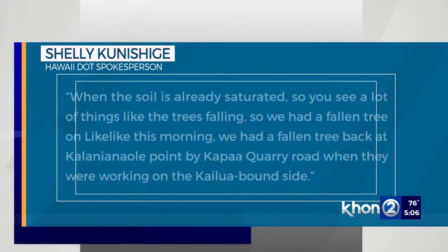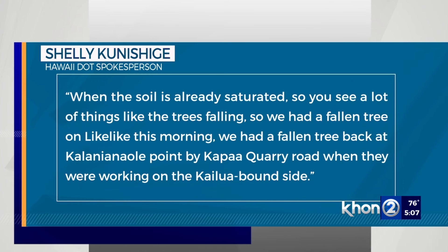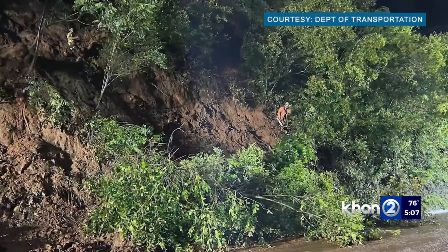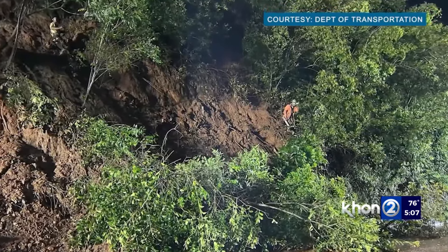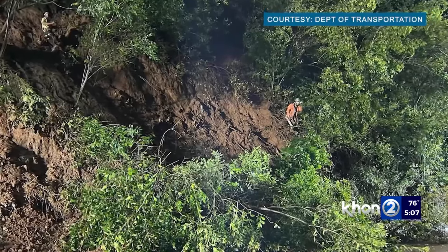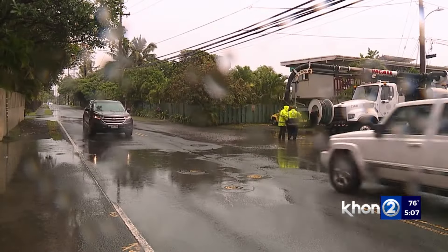When the soil is already saturated, you see a lot of things like trees falling. We had a fallen tree on Likkiwike this morning. We had a fallen tree back at that Kalani Anaole point by Kapa'a Kori Road. Officials encouraged people to stay off the roads.